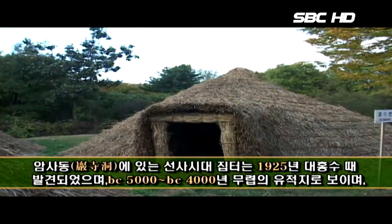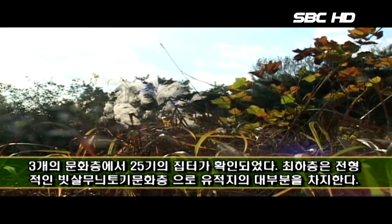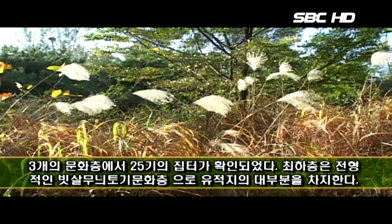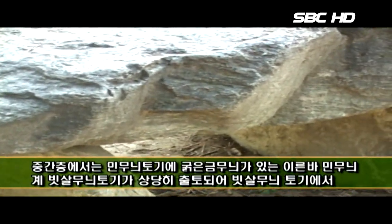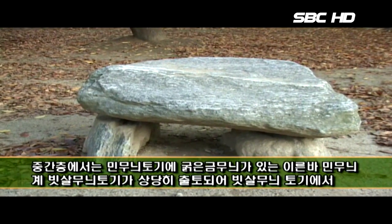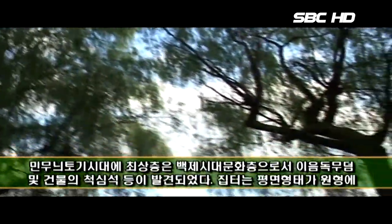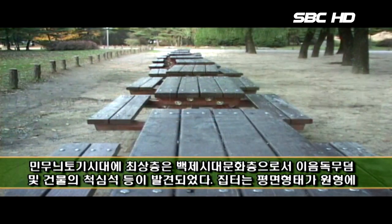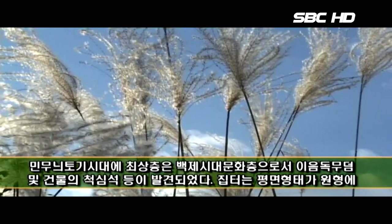1945년 대홍수 때 발견되었으며 BC 5000년에서 BC 4000년 무렵의 유적지로 보이며, 3개의 문화층에서 25개의 집터가 확인되었다. 최하층은 전형적인 빗살무늬 토기문화층으로 유적지의 대부분을 차지한다. 중간층에서는 민무늬 토기에 굵은 금무늬가 있는 민무늬계 빗살무늬 토기가 상당히 출토되어 빗살무늬 토기에서 민무늬 토기 시대에 걸친다. 최상층은 백제시대 문화층으로서 이음 동무덤 및 건물의 적심석 등이 발견되었다.